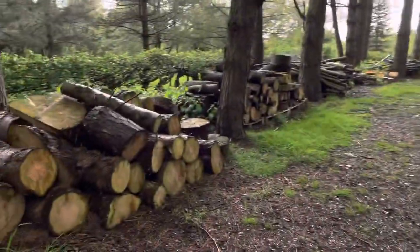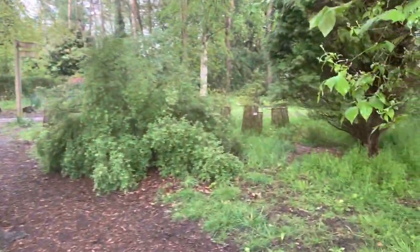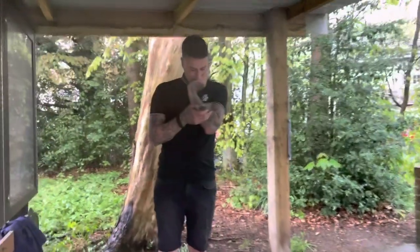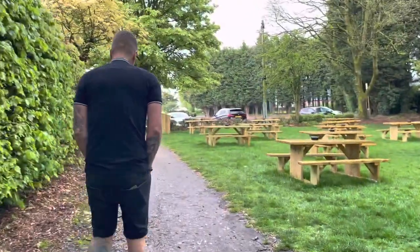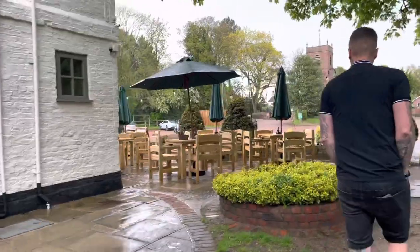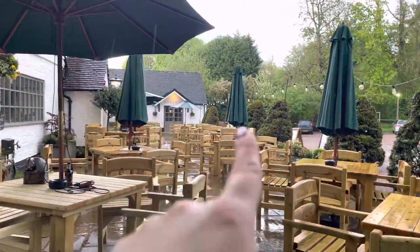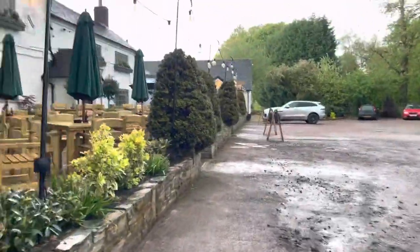It is starting to rain pretty heavily now though. This is the pub where we had our wedding reception. We actually had our reception in that bit there — the Lovell Suite. It's a different section of the pub. Gorgeous.